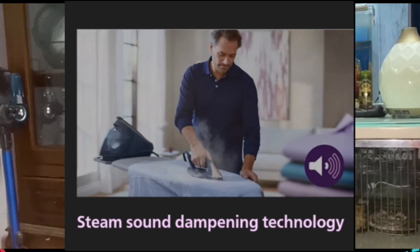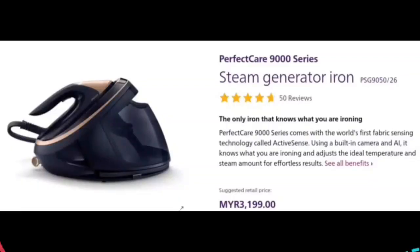This saves energy and gives you peace of mind. And last — steam sound-dependent technology. A silencing filter minimizes steam noise so our powerful steam won't overpower the sound of television, music, or family.